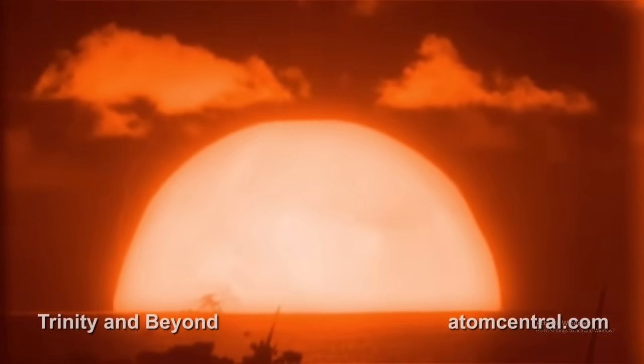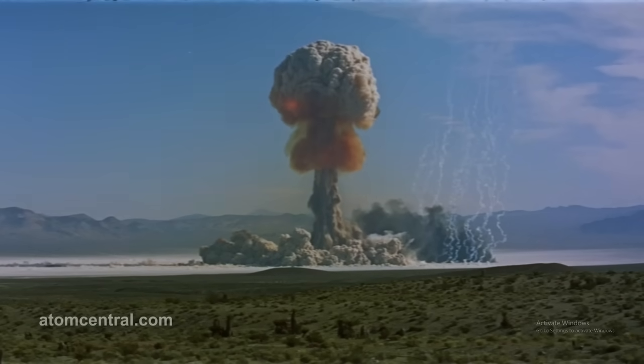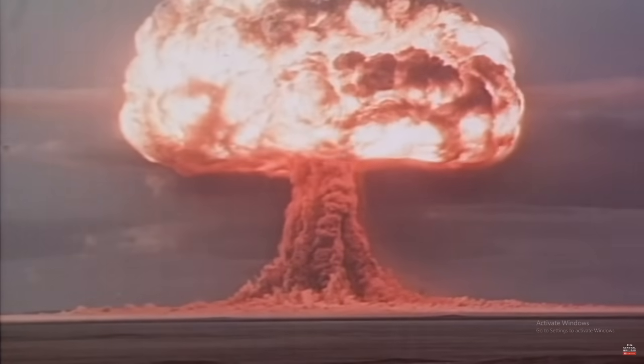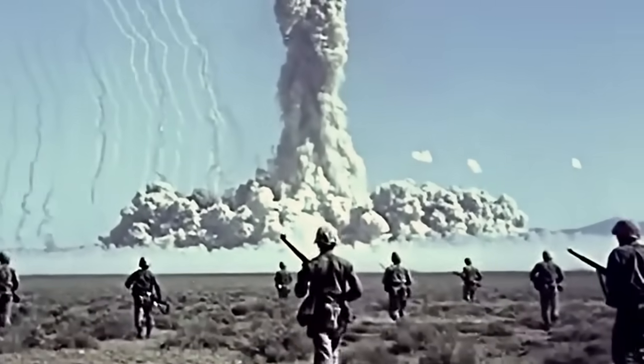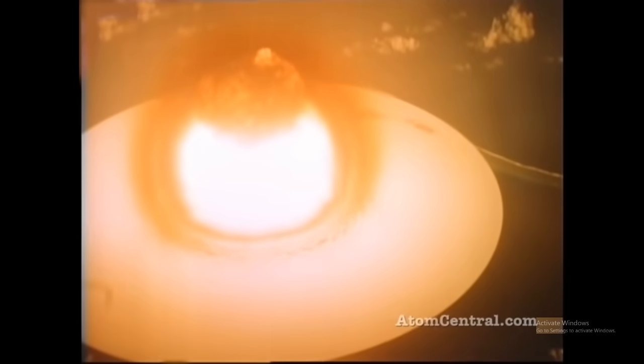The pulse of blinding light, the red-hot fireball, and the column of superheated gases rising miles into the atmosphere as it rains down radiation below. These are the events that unfold after the detonation of an atom bomb. In this video, I'll take a closer look at each stage of this catastrophic event and understand what happens and why. This is the dark science of a nuclear explosion.